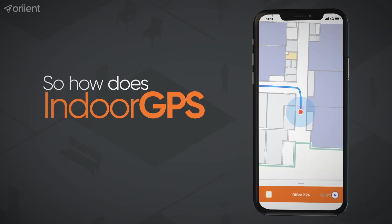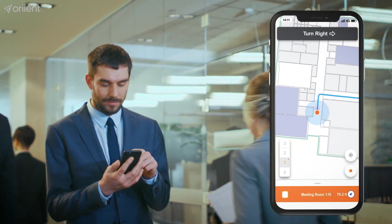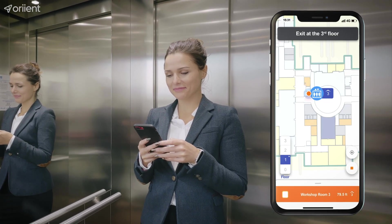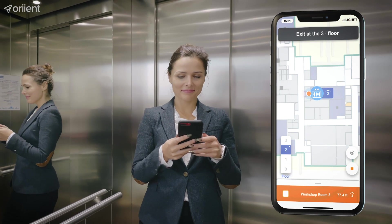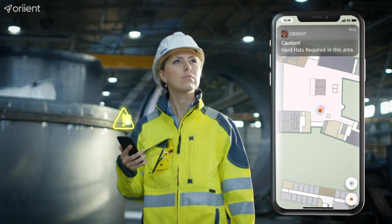How does indoor GPS bring more value to your space? Allowing people to navigate your building with a smartphone eliminates the need for attendance and saves everyone time. Send messages to users only when it's relevant, at the right time and place.